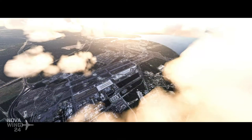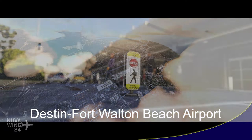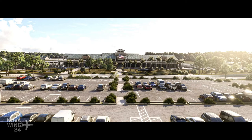In another scenery release for Microsoft Flight Simulator, the team over at Fly2High released their rendition of Destin-Fort Walton Beach Airport. This is a really interesting airport — it is actually co-located with Eglin Air Force Base in Okaloosa County in Florida, and the host has personally flown out of this airport several times.